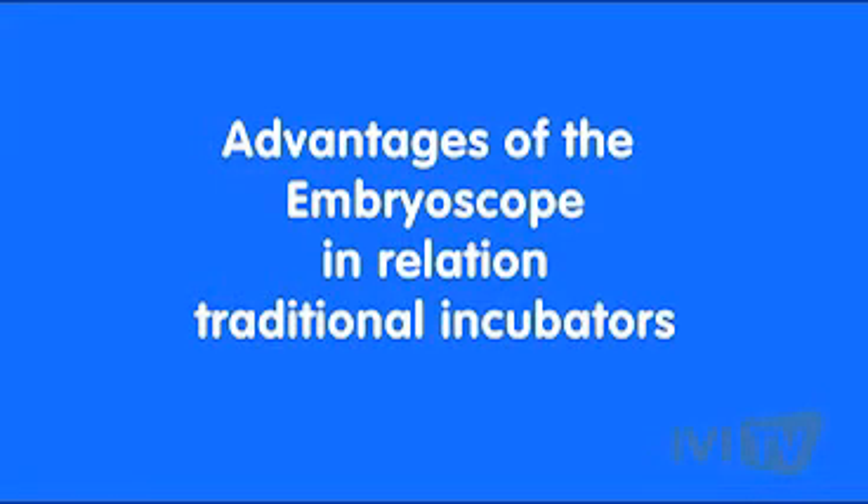What are the advantages of the embryoscope in relation to traditional incubators? The advantages are straightforward. First, we can select embryos better because we have more information. Also, the culture conditions are better because we don't manipulate the embryo. Additionally, we are providing more information to the patients — if a patient has any problem, we can provide more detail about the embryo quality, which is very important.